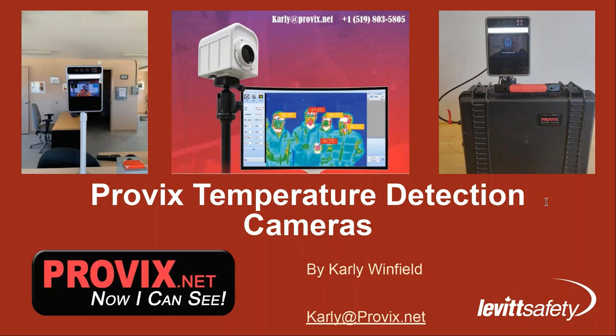Without further ado, joining me today is Jonathan McCallum, the Market Segment Manager for Occupational Health and Industrial Hygiene at Levitt Safety, and Carly Winfield, the Technical Sales Consultant at Provix. I'll pass it over to you guys to get things started.